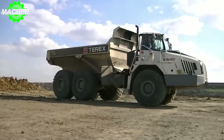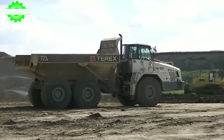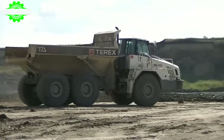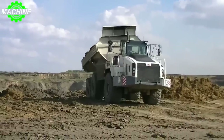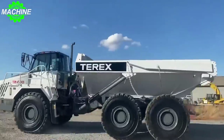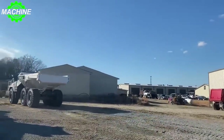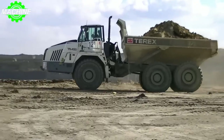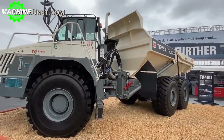And let's not forget about loading height. The TA400 Terex boasts a loading height of 3.15 meters, which means you can easily load materials into the dump bed without having to worry about reaching or straining yourself. All in all, the TA400 Terex is a top-of-the-line dump truck that can handle just about anything you throw its way, and it's no wonder why this machine is a favorite among construction and mining professionals.